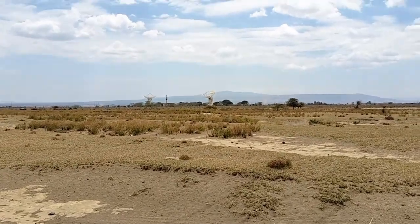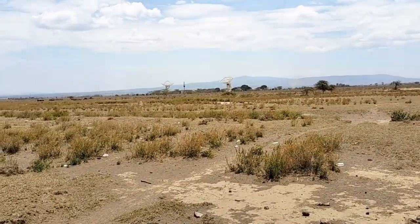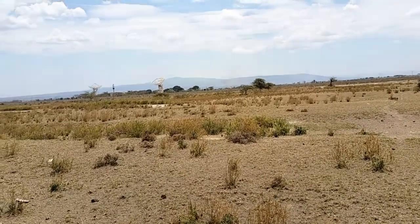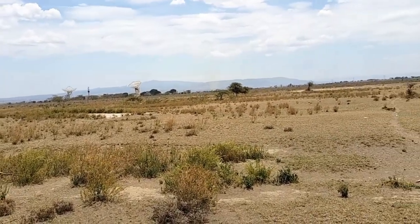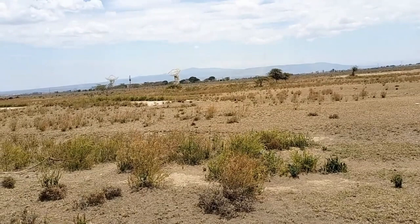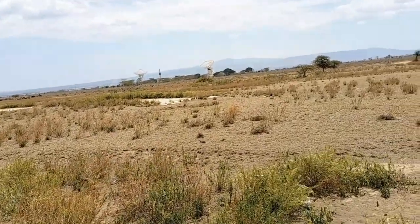On my way to Suswa, I found the Longonot Satellite Earth Station. It's over there on the left as you head towards Narok or Maasai Mara. The temperature is around 26 degrees — quite hot. It's on the road after Mai Mahiu. I'm trying to walk closer rather than zoom in too much because of picture quality. That's how it looks over there.